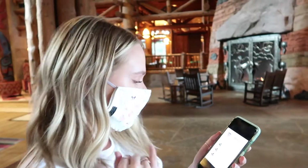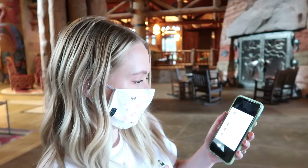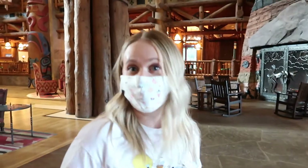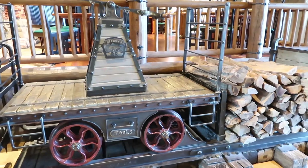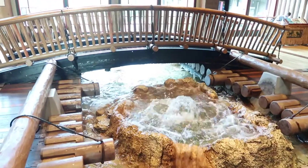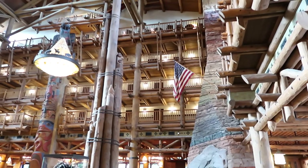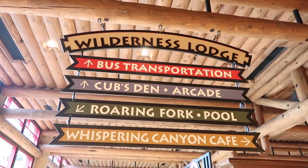Clue number two — I think it might be a little hard because we've never been to this resort before. This one says: 'At the crossroads where you swim and ride, face the logs and look four floors high.' So it has to be near the pool, but I don't know where the pool is, so we're gonna go find it. Thank you signs — gotta go that way!